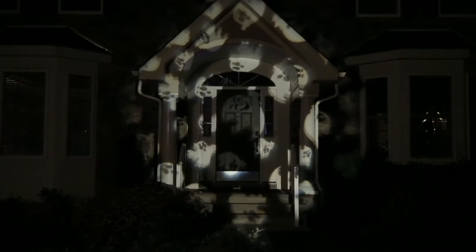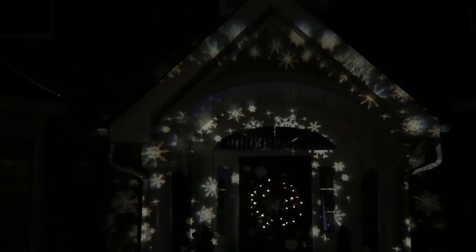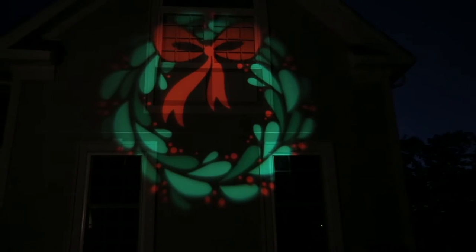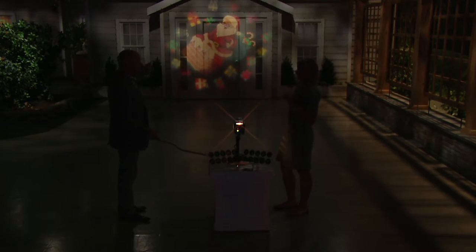Mr. Christmas is represented here at QVC with things that are new, innovative, and different. This is one of my favorite items in the show — their all-year-long light show projector. There are 20 different discs for every holiday you could ever imagine. It creates an image on the side of your home that is as big as can be, and it's just charming.